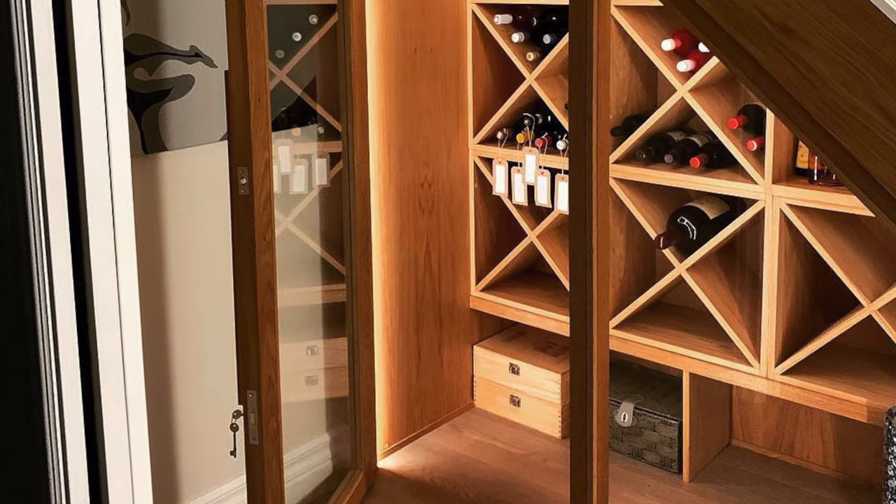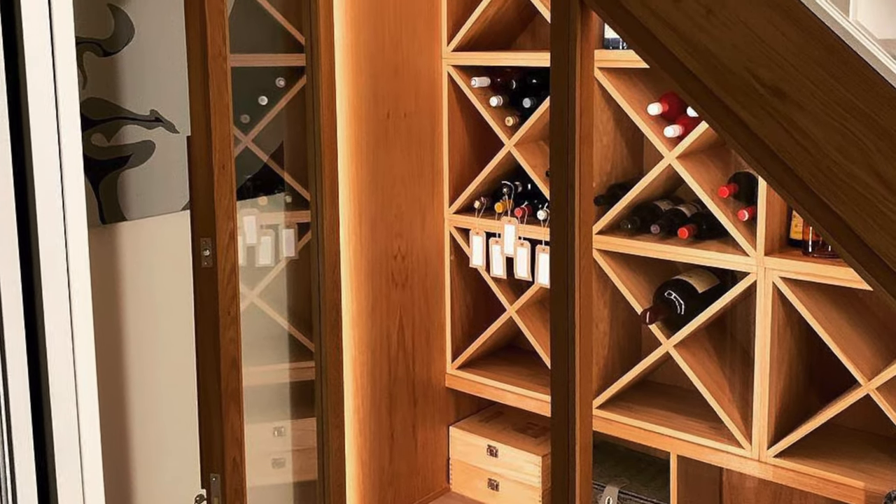Another favorite idea, if you're a wine drinker, is to turn this into a little wine cellar — and yes, I'm bougie like that. Maybe not the best if you have small children, but you can even put a glass door in front so you're showing it off while keeping it temperature controlled.